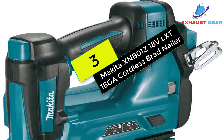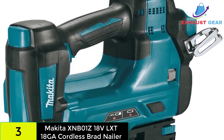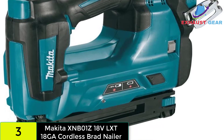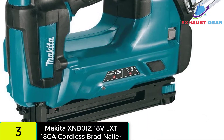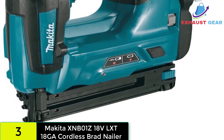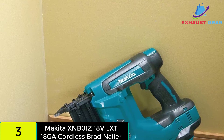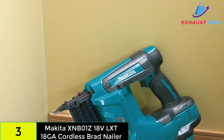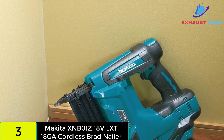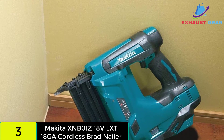At number 3 on our list, we have the Makita XNB01Z 18V LXT 18-gauge Cordless Brad Nailer. The 18V LXT batteries power the Makita XNB01Z Cordless Nail Gun. Makita's version of lithium-ion batteries is said to have a longer run time and faster recharge capabilities. This nail gun is designed to work with 18-gauge nails and can be used for trim work, with nail sizes ranging from 5/8 inch to 2 inches.